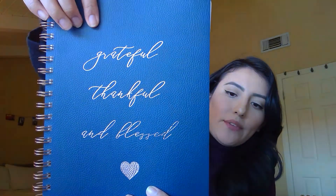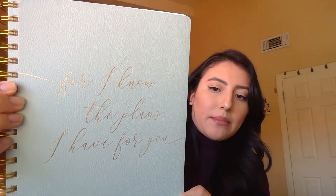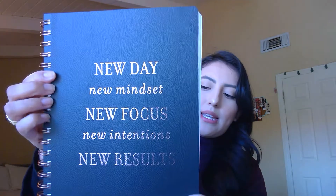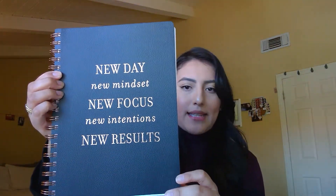There was a pen on the Fringe website for $9, but it's one pen — not worth it. So I bought nine leather bound notebooks. This one says 'grateful, thankful, and blessed.' This other one says 'for I know the plans I have for you.' They do have a lot of Bible verses, but some are just really motivating quotes. This one just says 'notes' and it's that same teal color. This one says 'new day, new mindset, new focus, new intentions, and new results.' And this one is actually black — I've been wanting a black leather notebook, so when I saw it, I just said I'm getting it.